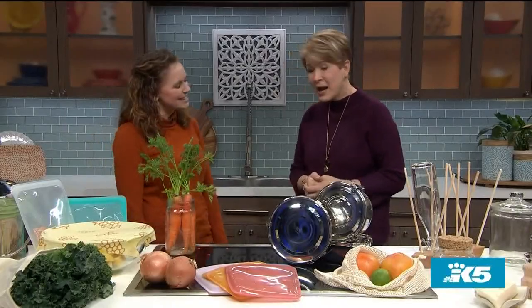Food and other items in the kitchen can be a huge source of waste in your house, so we've been looking for easier ways to be greener with all of that. Here with tips to get us started is Genevieve Livingston from Eco Collective in Ballard. Thanks for being here. Thanks for having me.